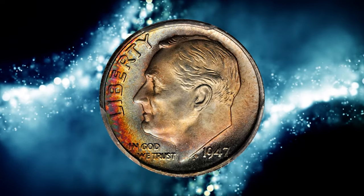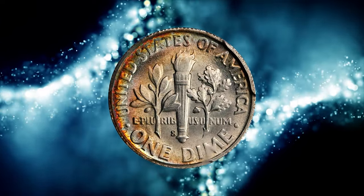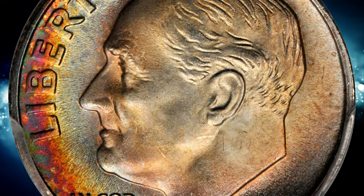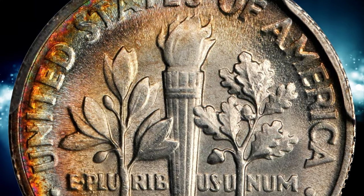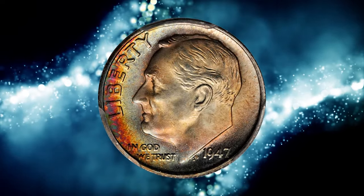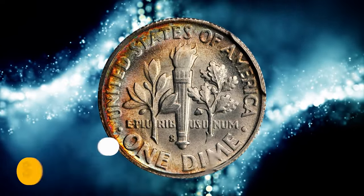Number 2. This is a 1947-S Roosevelt Dime in MS-68 condition with full bands. Gentle pastel-like shades of powder blue and pink are enhanced by spring green and sunset red at the left obverse border. Fully struck with bright, frosty luster overall. PCGS reports just one specimen finer, with a plus designation, but none numerically finer whatsoever. This gem ended up selling for $6,168.75.